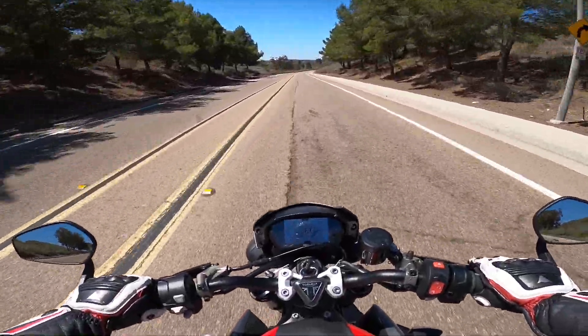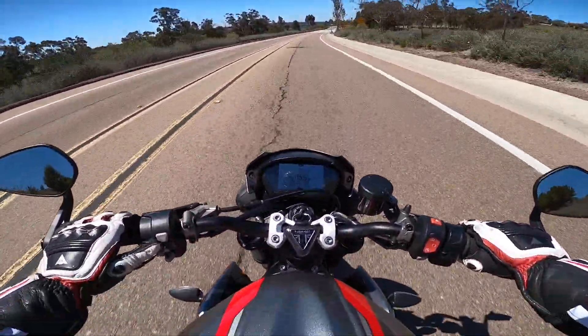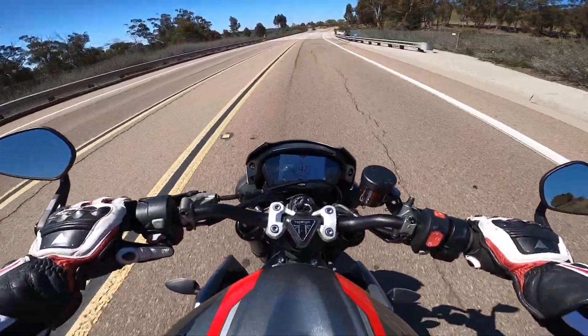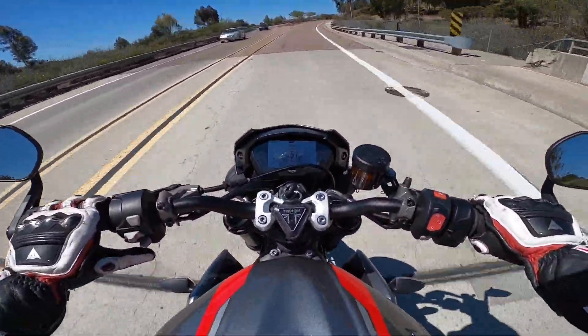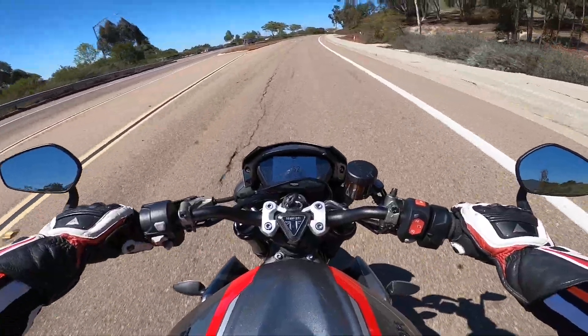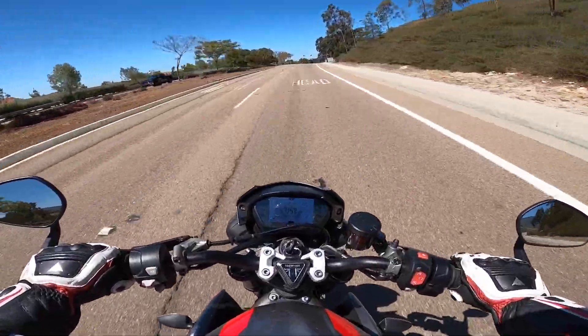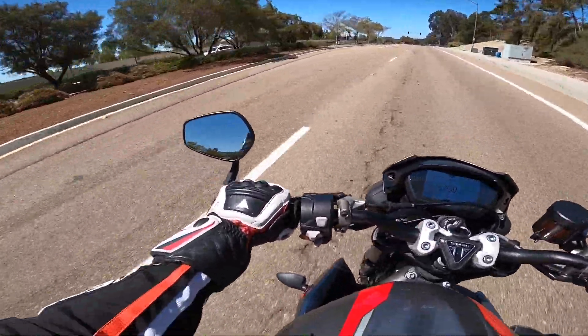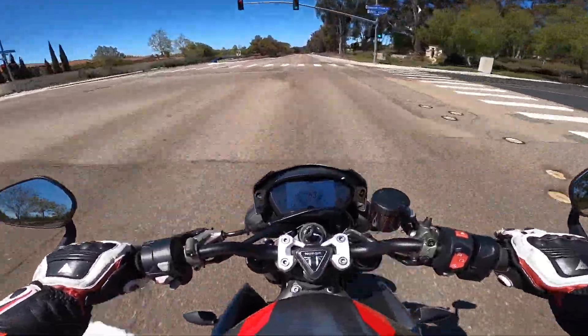The motorcycle has nearly 3,000 miles on the odometer. Let me see if I can cycle through and give you guys an exact odometer reading. 3,078 miles. So on 3,078 miles, I've become very comfortable with this motorcycle. I've launched it pretty hard, and it is just a thrill to ride.